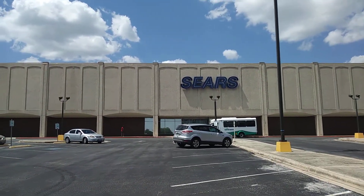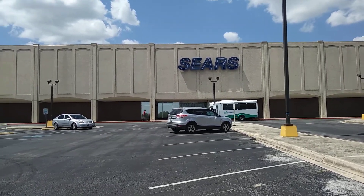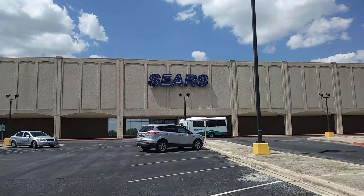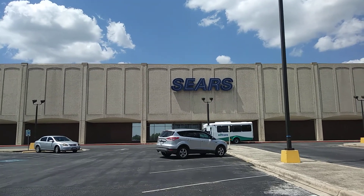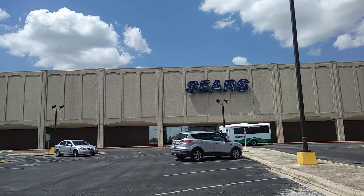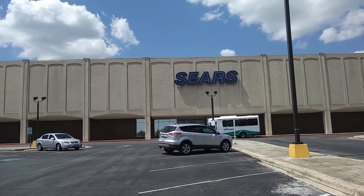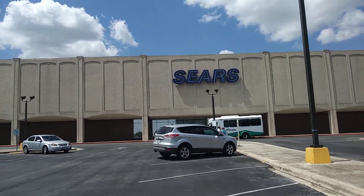Now this Sears is the first of three other Sears in San Antonio that's going to be closing down. The three other locations are Rolling Oaks Mall, Ingram Park Mall, and South Park Mall. Those are still running and there is no news at this time of any of those stores closing down. Currently it is Friday the 13th, July 13th of 2018.